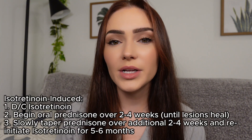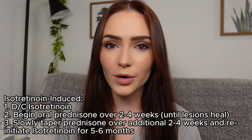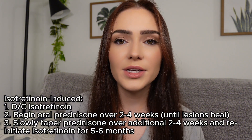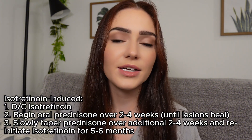This type of severe acne does not respond to oral antibiotics or other traditional acne treatments such as topical medications. Due to the condition's severity and potential for systemic findings, an oral treatment is required. For those with isotretinoin-induced acne fulminans, it is important to immediately discontinue isotretinoin. Oral prednisone dosed at 0.5 to 1 milligram per kilogram per day is then started and continued over about two to four weeks, or until those crusted lesions start to heal.